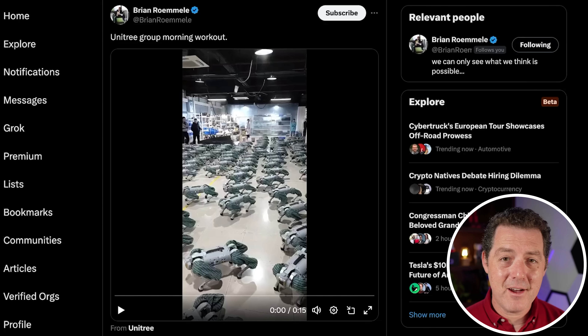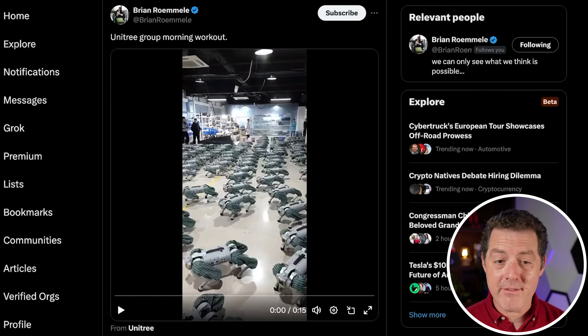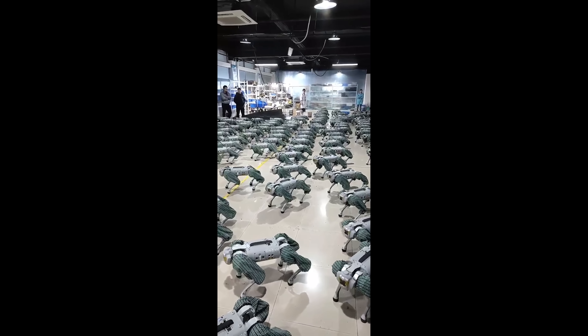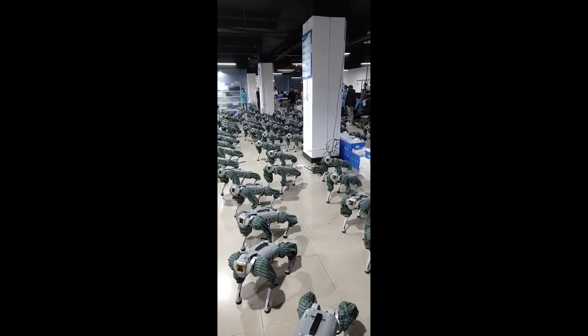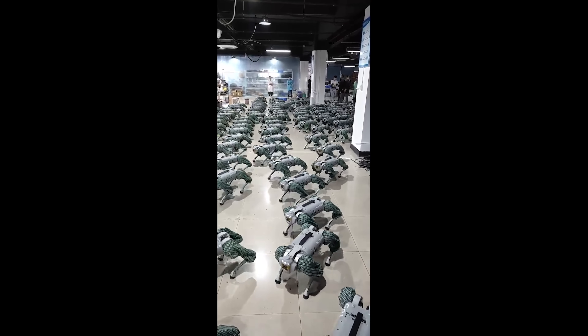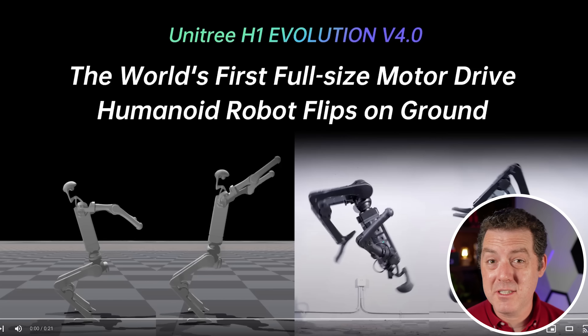And not to be left out, Unitree — which I believe is another Chinese company — has been releasing incredible robot videos lately and they have a bunch of robots in the field. Here is the Unitree Group morning workout. And here is the H1 Evolution V4, which is able to do backflips easily.